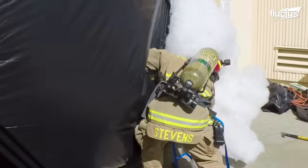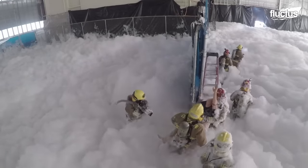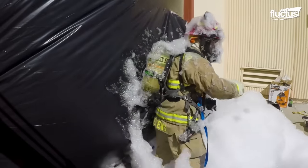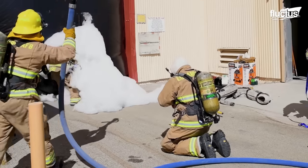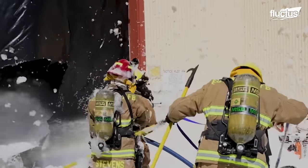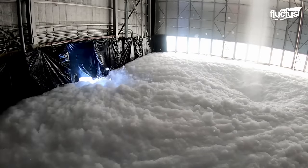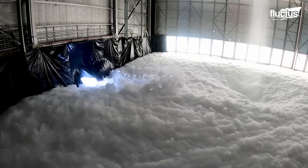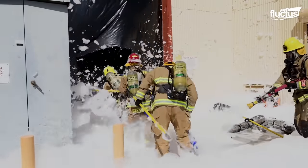Search and rescue firefighters must also bypass the foam to pull out potential victims. This would involve using hoses to dissipate the foam barrier and forge a path through. Given the rate at which this foam is designed to expand, this could quickly become a hazardous rescue mission.